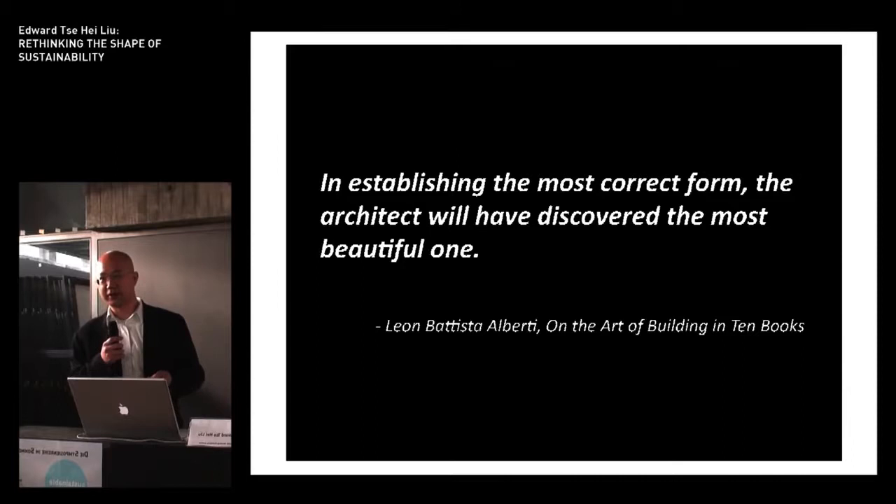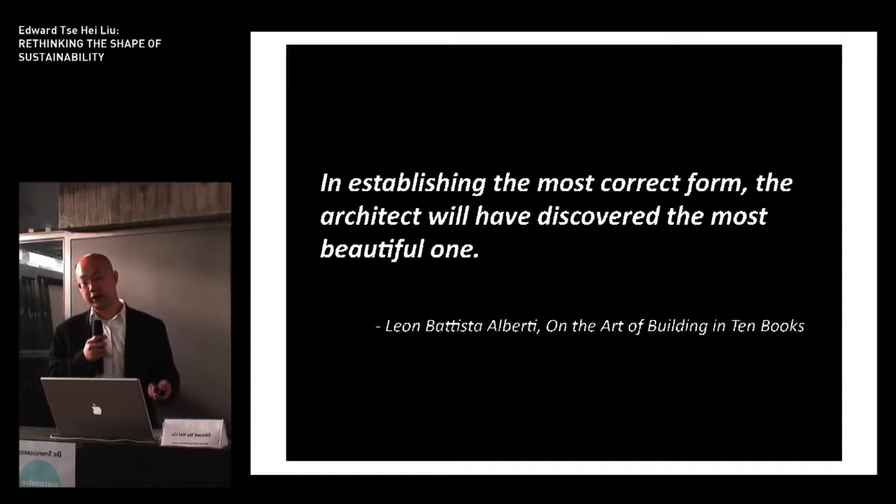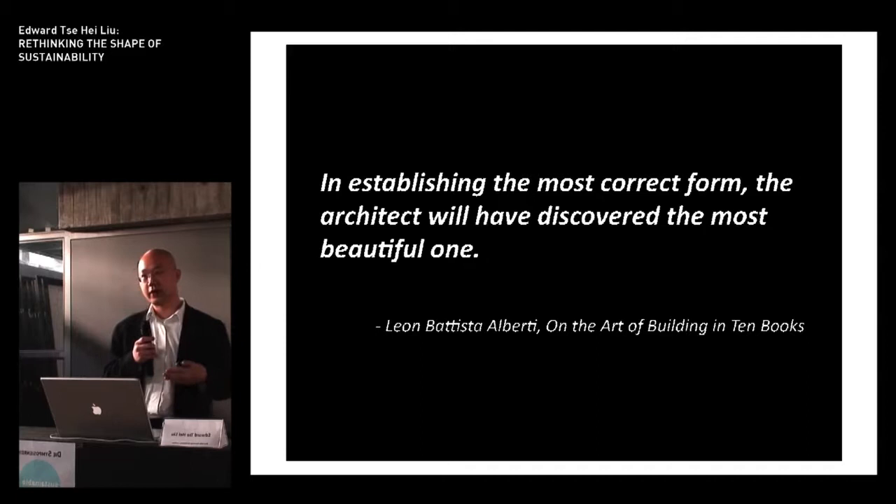Aesthetics is often a very sensitive subject amongst architects, in that we tend to try and justify building form with any reason other than how it actually looks. I think this is a slightly obtuse way of looking at things. As Alberti writes in the Ten Books of Architecture, beauty is actually an emergent property that arises out of finding the most appropriate form that responds to the set of original design parameters.